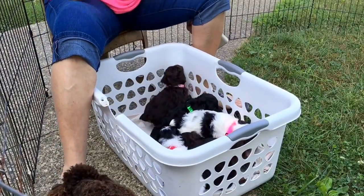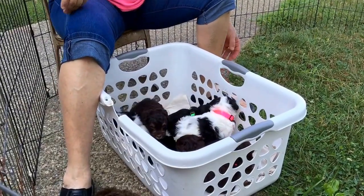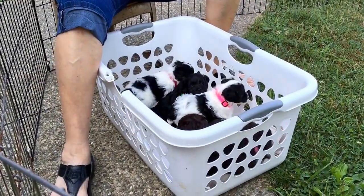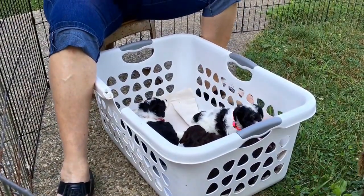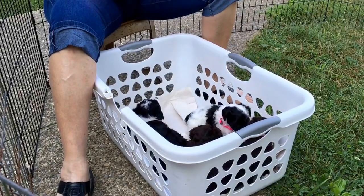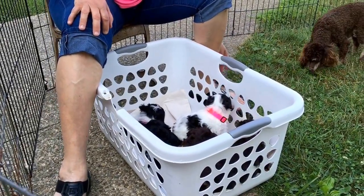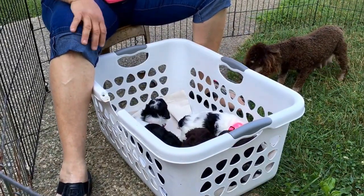Good morning! This is Windy Hill Kennel. This is the — I don't know — today is the 4th. They'll be 5 weeks old on the 6th. So you figure out from there.